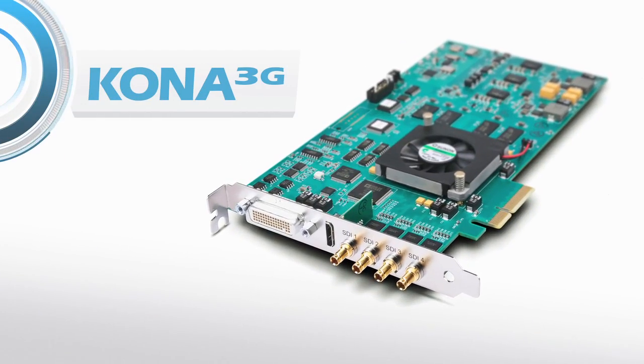We have been using the ATA Kona 3D cards for some years, and they haven't been failing — they just have been running and running and running.